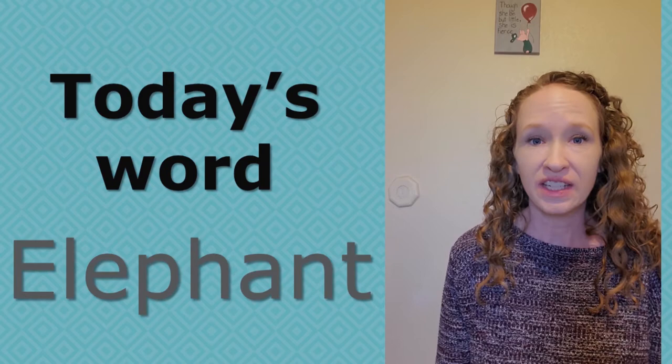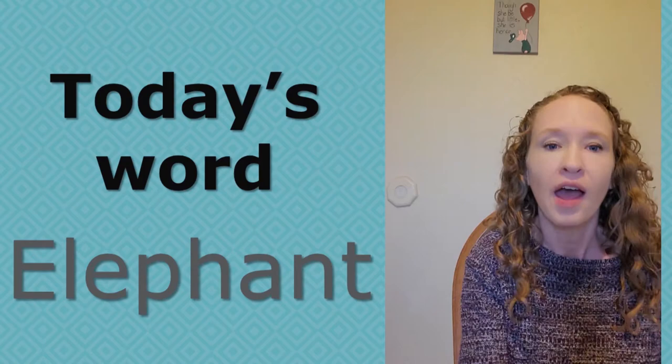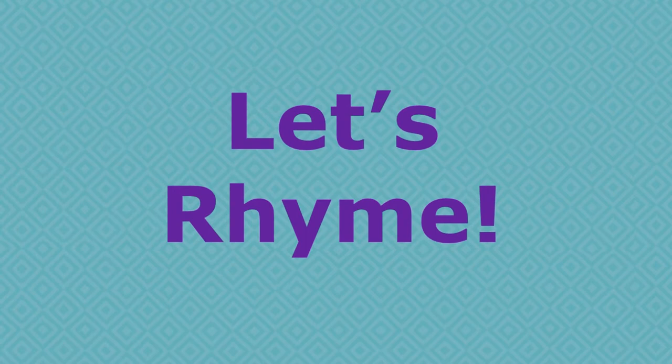Today's letter of the day is E and we are going to sign elephant. To sign elephant, put up your hand like this — fingers together, palm out. Put it at your nose and then pretend like you have a trunk. Bring it down and then up. So let's do it together: hand up, at your nose, down and up. And if you want to, you can make the elephant sound!